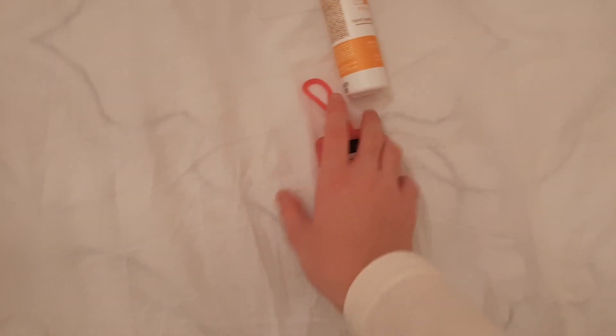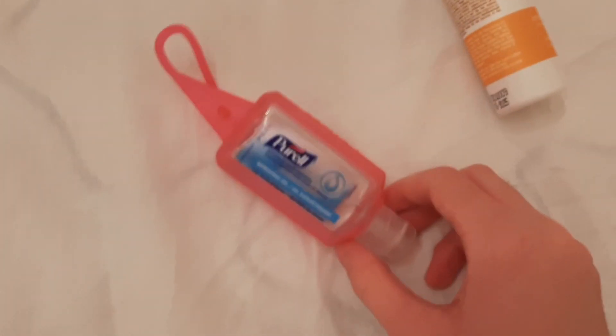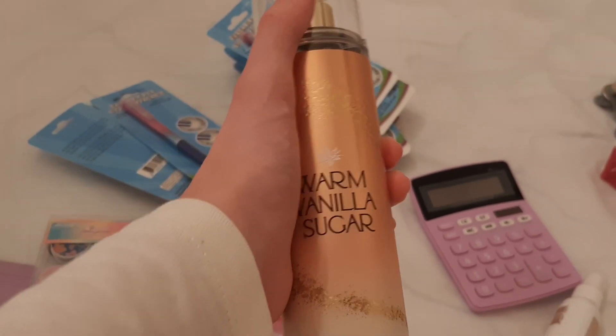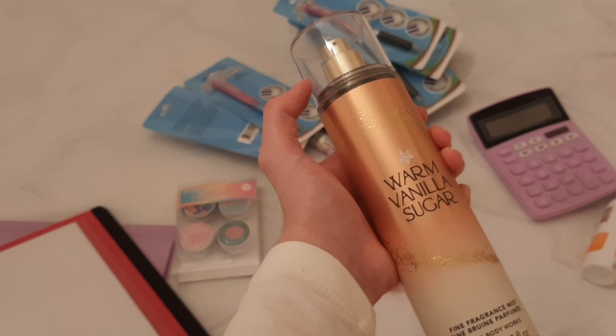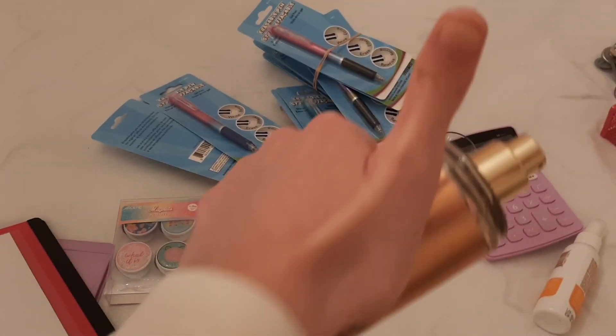I also upgraded my hand sanitizer — last year's basic one ran out, and we don't want basic. We want something interesting. Other than school-related items, I got this really cute body mist — warm vanilla sugar flavored. Hopefully it smells nice because I haven't tried it yet — I saved it for school.